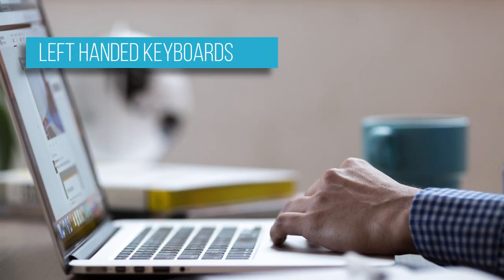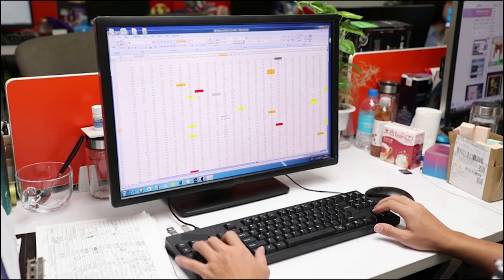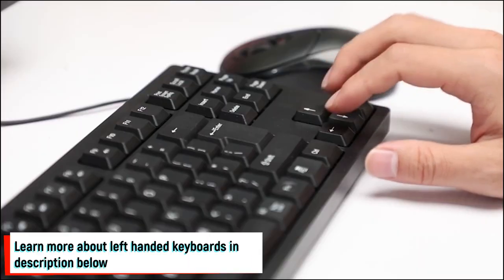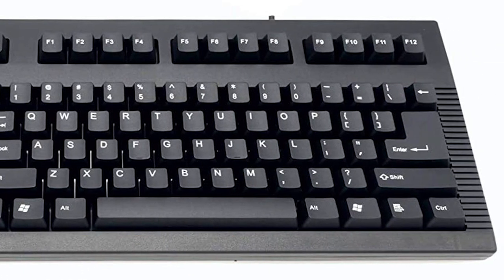Moving on, we have left-handed keyboards, which refer to keyboards with the number pad placed on the left instead of the right side of the keyboard. These types of keyboards are beneficial for people with right shoulder or arm pain, by bringing the mouse closer to you on the right side, and also for people with a dominant left hand.